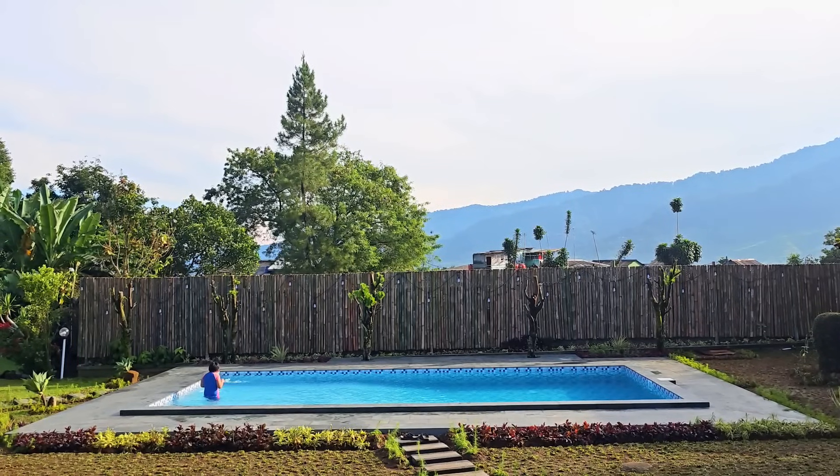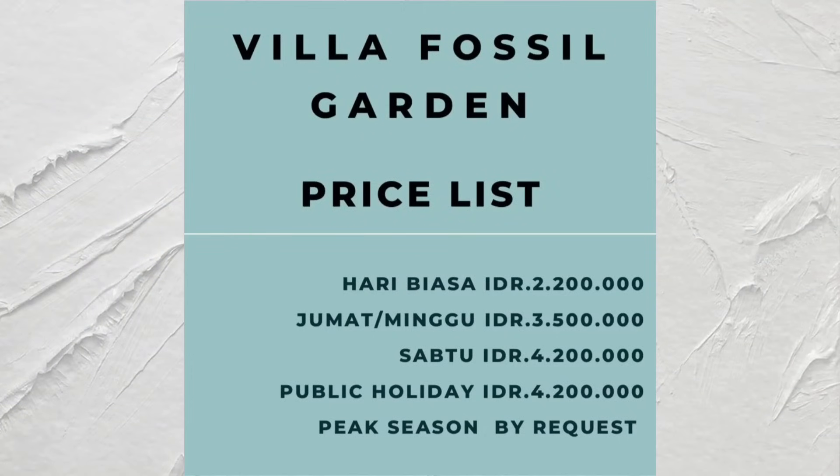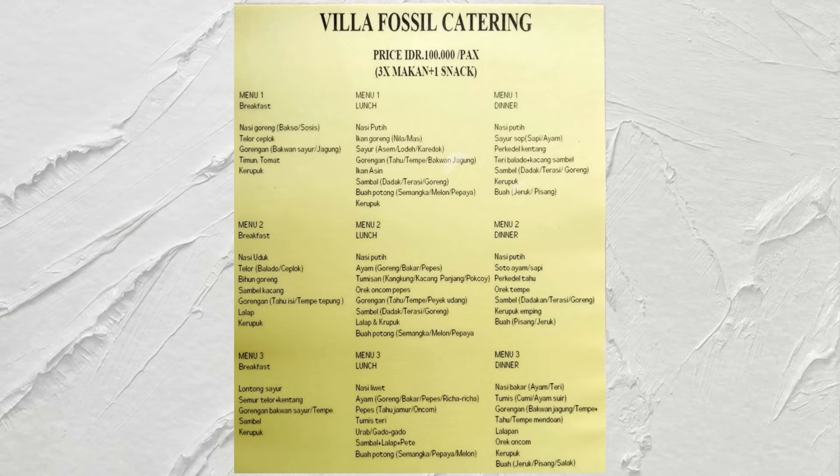Berikut aku cantumkan rate menginap di Villa Fossil Garden. Rate menginap bisa berubah sewaktu-waktu tergantung pilihan tanggal menginap, jadi untuk lebih jelasnya bisa hubungi admin Villa Fossil ya. Untuk info dan booking bisa hubungi ke nomor yang tertera. Ini juga pilihan menu catering — bisa kamu pause supaya bisa lebih kebaca.